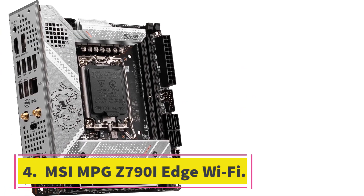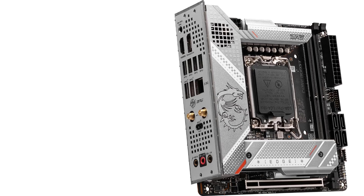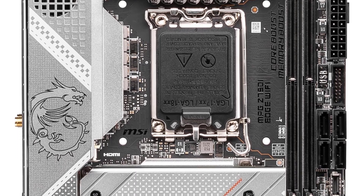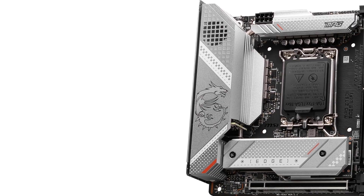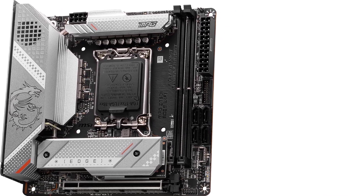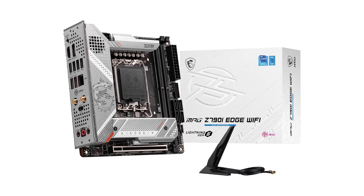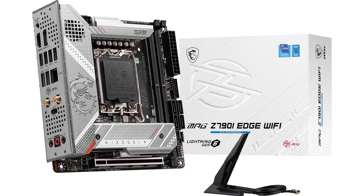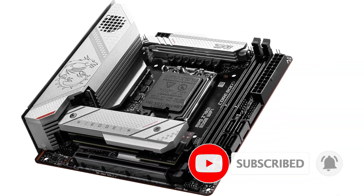Number 4: MSI MPG Z790i Edge Wi-Fi. Mini-ITX builds are exploding in popularity, from taking up less desk space to their aesthetic appeal. The MSI MPG Z790i Edge Wi-Fi motherboard lets you build a mini-powerhouse that looks as good as it performs. It can unleash the power of current GPUs and the fastest DDR5 kits, ensuring smooth gameplay for modern titles within a compact form factor. If you're leaning towards AMD, the ASUS ROG Strix X670E-I is an excellent alternative, but it costs more while offering the same 105A VRMs and many of the same features.